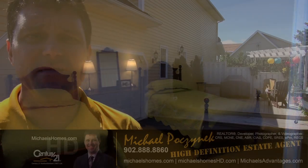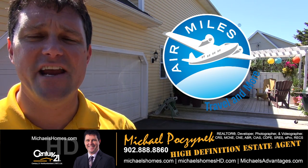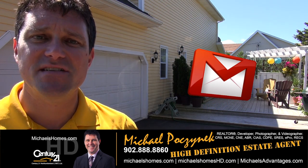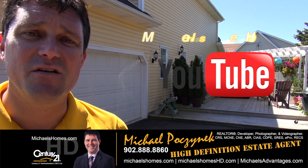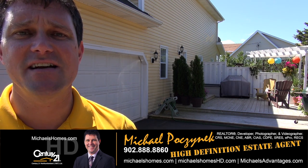Thank you very much for watching my video. I conclude with a view of the back of the house, the double car garage, and a large entertainment deck. For PEI real estate tips, tricks, and traps, make sure you subscribe to my weekly newsletter at michaelsholmes.com. And to be instantly updated with my videos, subscribe to my YouTube channel, michaelsholmeshd.com.